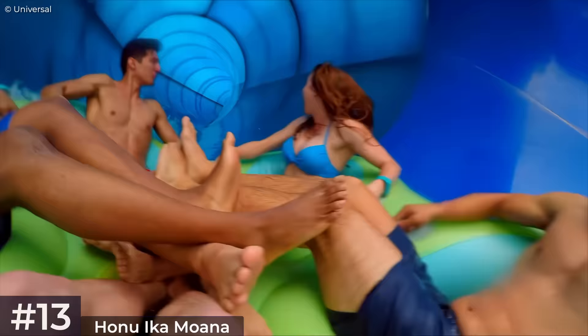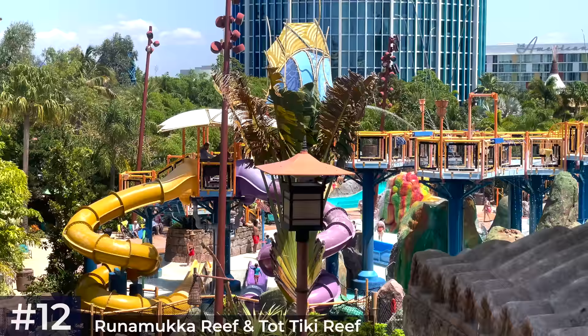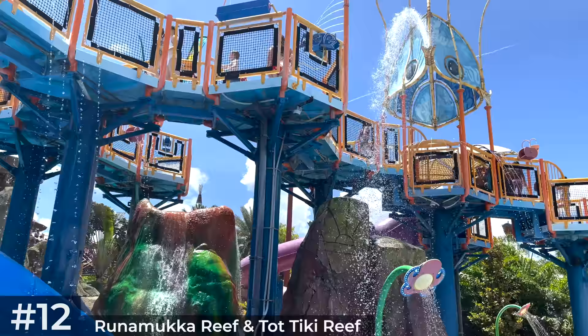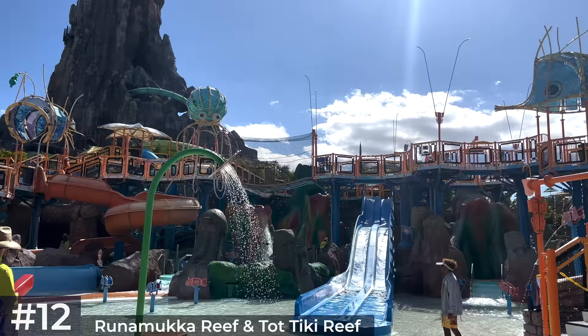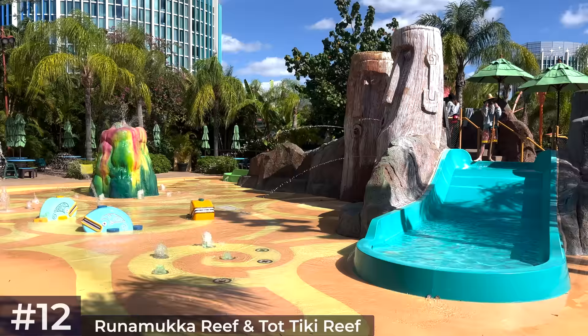The next attraction in River Village is the Runamooka Reef, a three-story water playground dominating the western half of the island. Themed as an enchanted coral reef turned into a watery wonderland, it's guarded by an octopus surrounded by bubbling geysers, water guns, dump cups and three kid-friendly slides. Close by is the Tot Tiki Reef, made for the youngest Waturi Islanders, which has a kid-sized volcano and spraying Maori fountains.